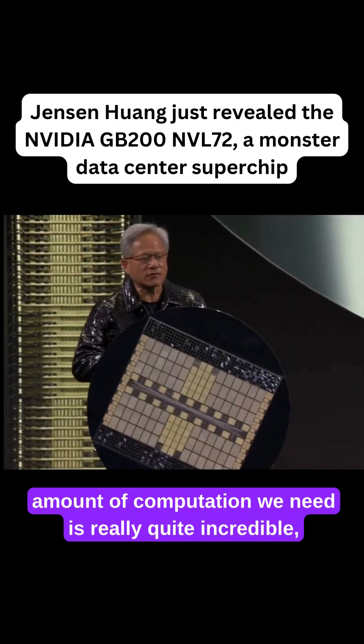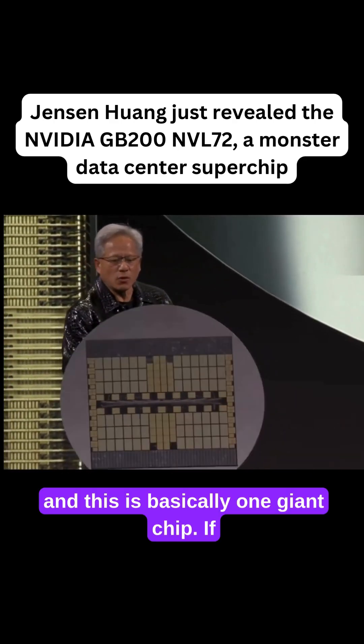The amount of computation we need is really quite incredible, and this is basically one giant chip.